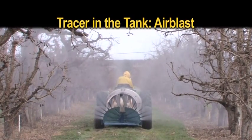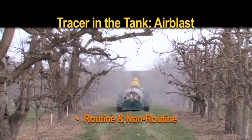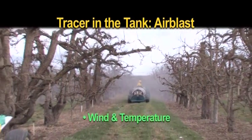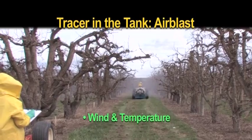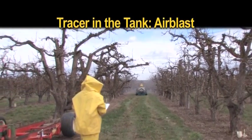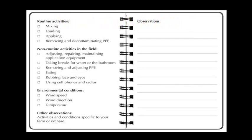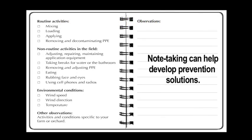During the application, Panache staff observed the session and took notes on routine and non-routine activities. Wind and temperature were also noted. These observations were helpful when trying to understand how the fluorescent tracer contaminated skin or clothing, and were an important part of developing solutions to prevent future contamination.